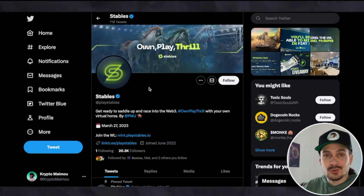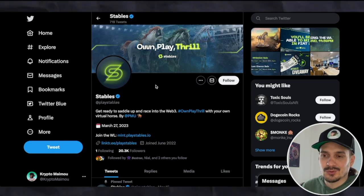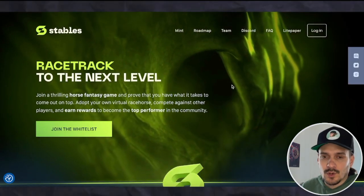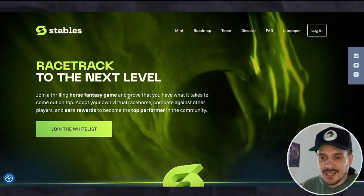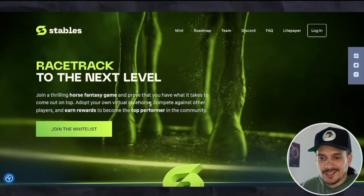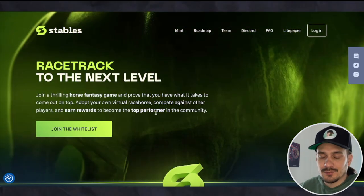This is going to be a very broad overview of the project because they have so many things going on and it's hard to get into every single detail. Heading over to their website, we can see the tagline: 'Race to the next level.' You can join a thrilling horse fantasy game and prove you have what it takes to come out on top — adopt your own virtual racehorse, compete against other players, and earn rewards to become a top performer in the community.